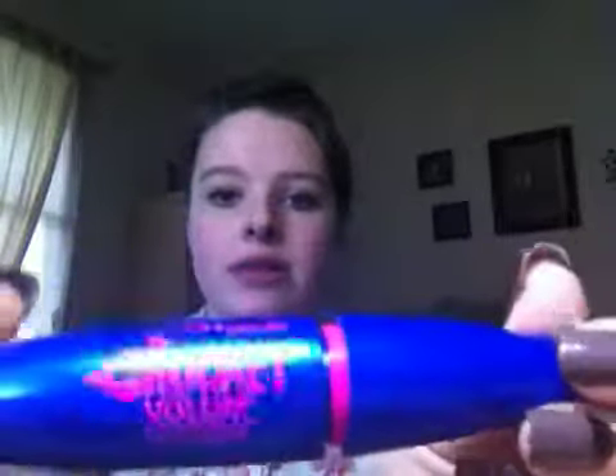My favorite mascara is the Maybelline Rocket mascara — the Volume Express one. I've been using this for a while and I might get a new mascara soon to try different ones. When I first got it the brush was pink, but now it just looks like that. It's not a very black color but I like it because it's not too dramatic for school, and it does a really good job with my lashes without making them fall out.